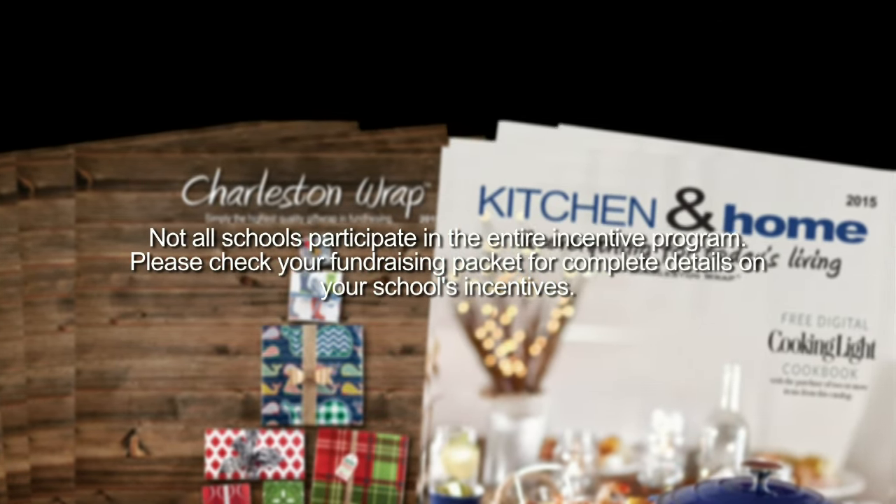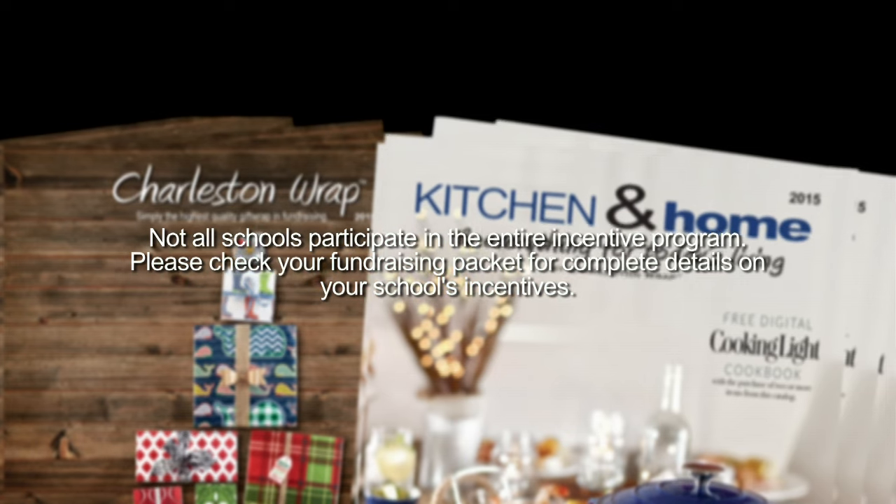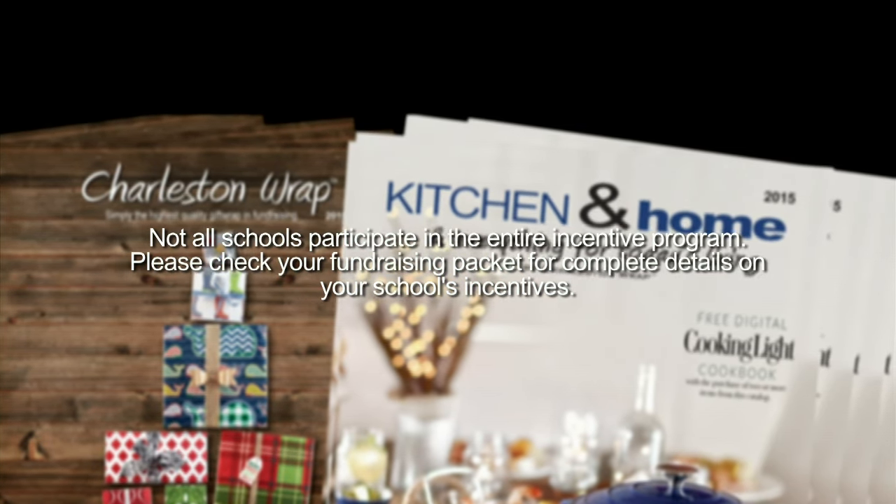Not all schools participate in the entire incentive program. Please check your fundraising packet for complete details on your school's incentives.